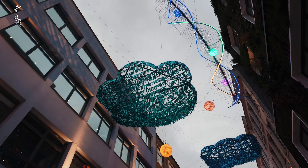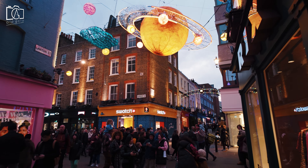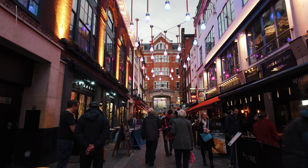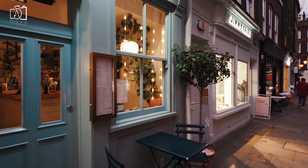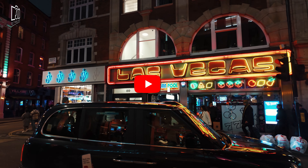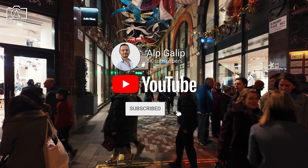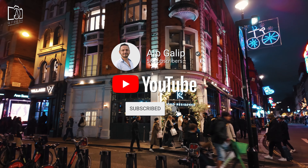Welcome to our vibrant journey through the heart of London's fashion and cultural revolution, Carnaby Street and Soho. Discover the hidden gems, iconic boutiques, and the rich history that make this area a must-visit destination for anyone exploring the city. Don't forget to subscribe to my channel for more exciting travel guides and insider tips on the best places to explore around the world.